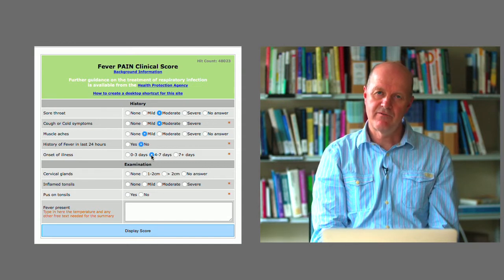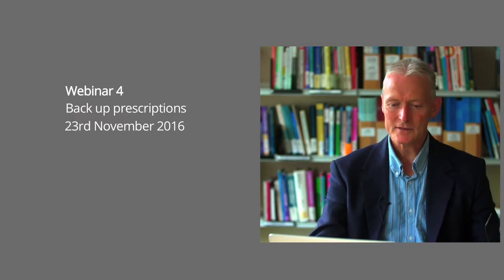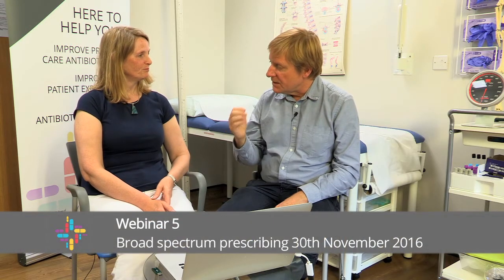Cut and paste the results from that into your clinical notes. Target have produced a rather nice patient information leaflet. Use backup prescribing well — it will pretty much help you do everything you need to do. Optimise antibiotic use for UTI.